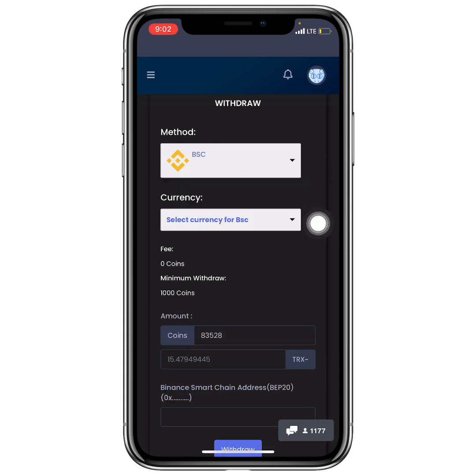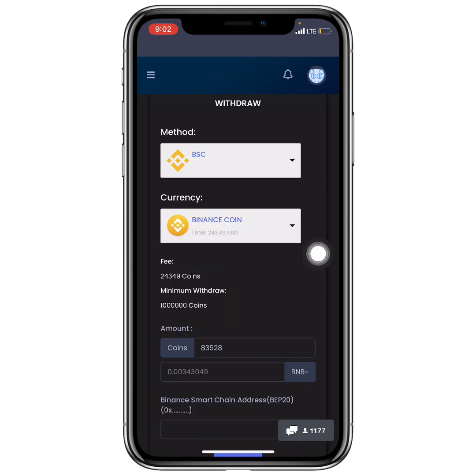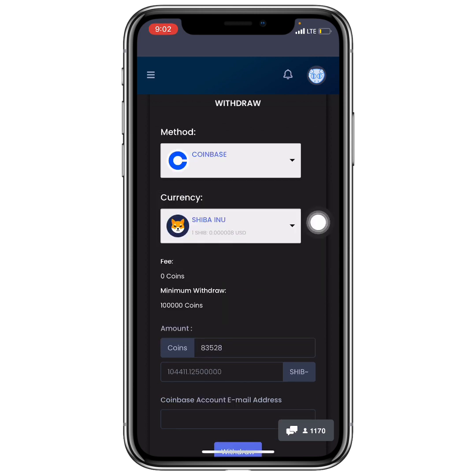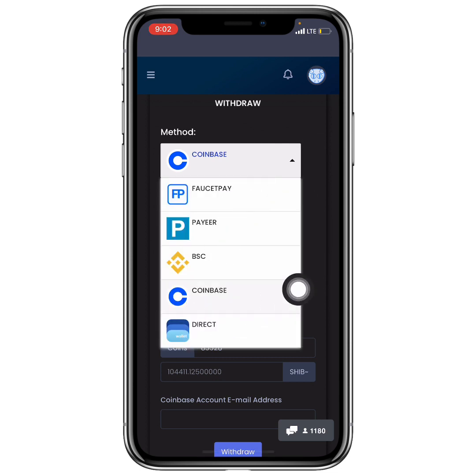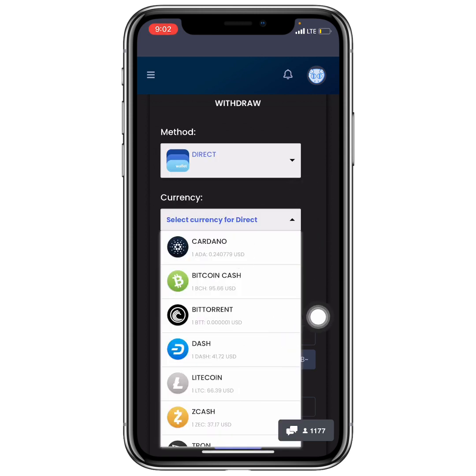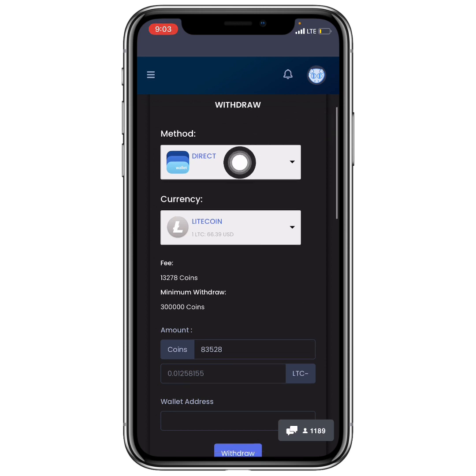For comparison, if you want to withdraw to your Binance wallet using BNB, you need a minimum of 100,000 coins. For Coinbase wallet with Shiba Inu, you also need 100,000 coins. And withdrawing to a custom wallet with Litecoin requires a minimum of 300,000 coins, plus there's a fee to pay.